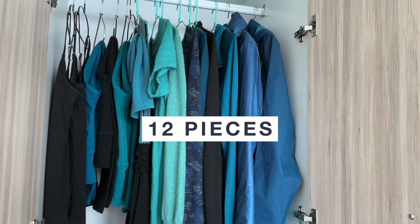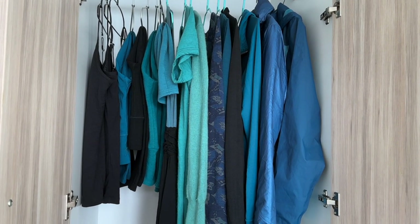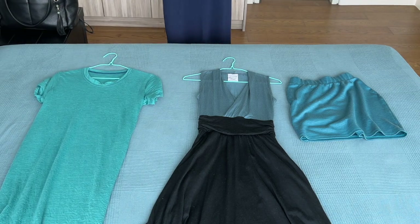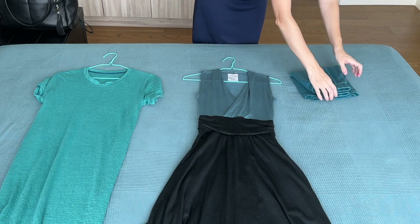I'm packing 12 staple pieces, plus pajamas, accessories, and two pairs of shoes. The basis of each of my three outfits is either a skirt or a dress — I'm going to bring one skirt and two dresses. I know these clothes don't look very wintery, but you'll see in a minute how it all comes together.